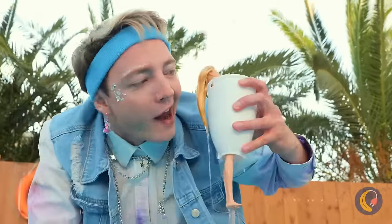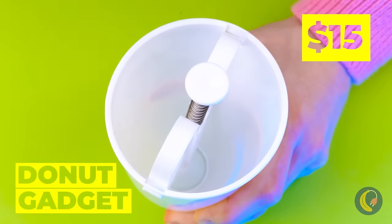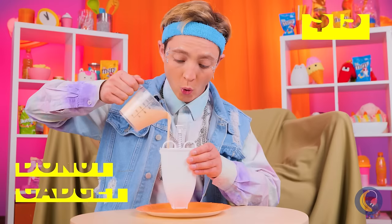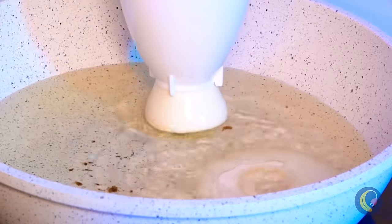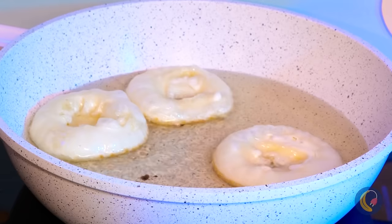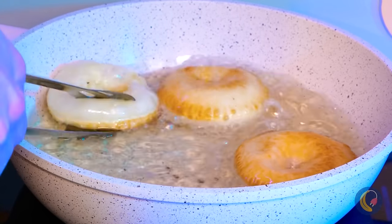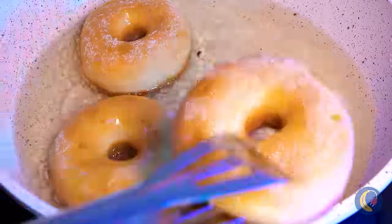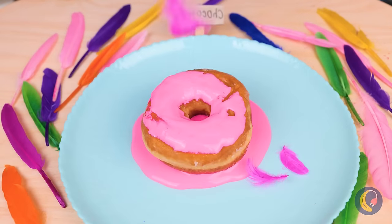But this gadget doesn't just save dolls — it's also great for making donuts. Just give it a good squeeze, and don't forget to flip them. Now they're ready for some frosting, and feathers?